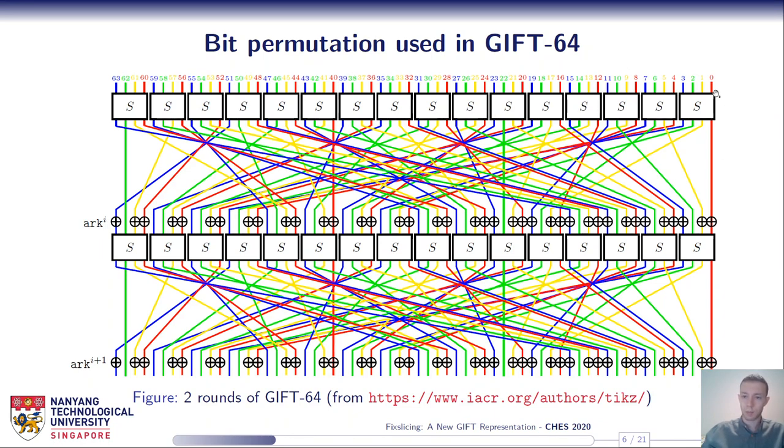The pattern red, yellow, green, blue repeats at each round.